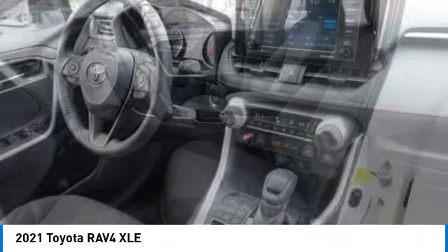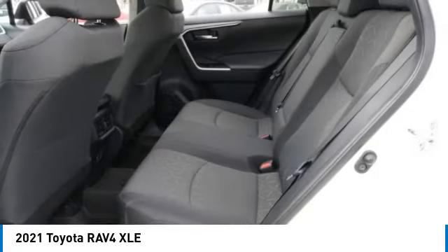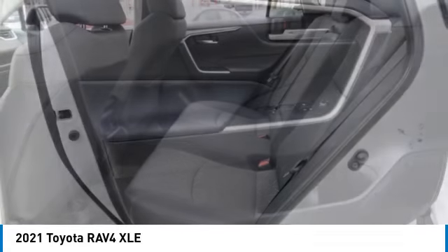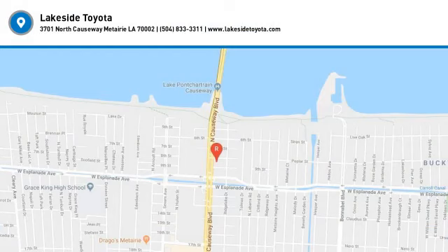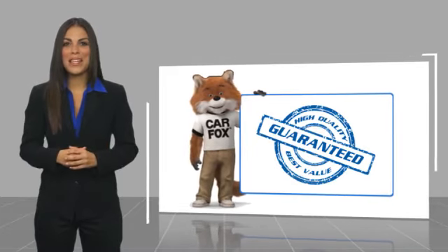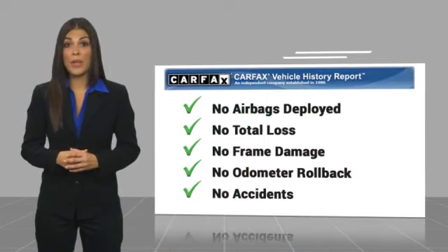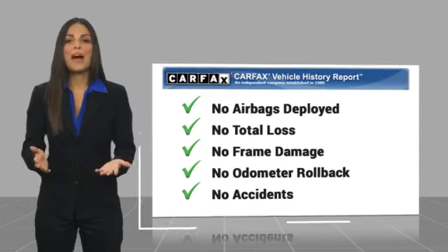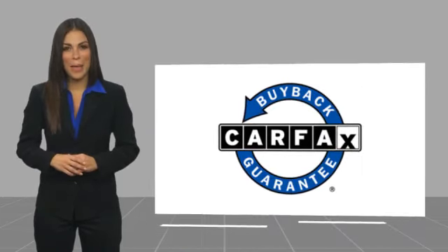If you like it online, you'll love it in your driveway — take it for a spin today. Here's another high-quality vehicle with a CARFAX vehicle history report. Be sure to find a complimentary copy of this report online or contact the dealership. This vehicle qualifies for the CARFAX Buyback Guarantee.